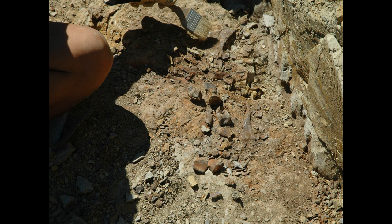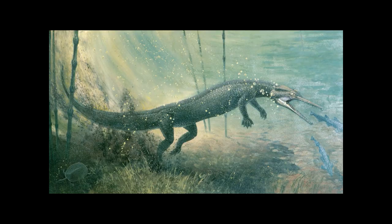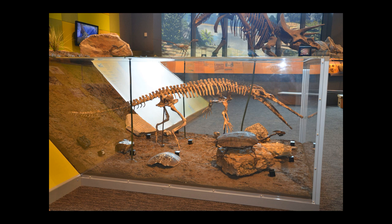Here are more fragments from that same animal, the champsosaur, and a beautiful artist's rendition of what the champsosaur might have looked like. If you've ever visited the North Dakota Heritage Center in Bismarck, you'll recognize this exhibit — this is that same champsosaur we find prominently at the Medora Public Fossil Dig site.